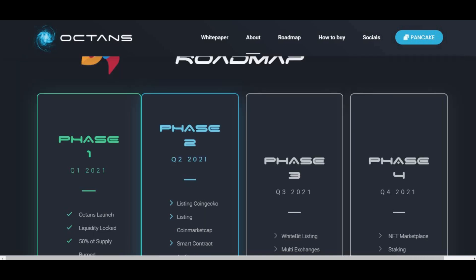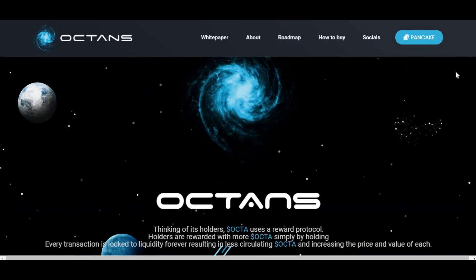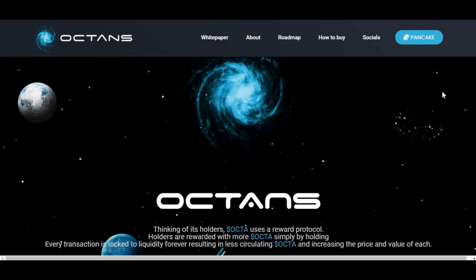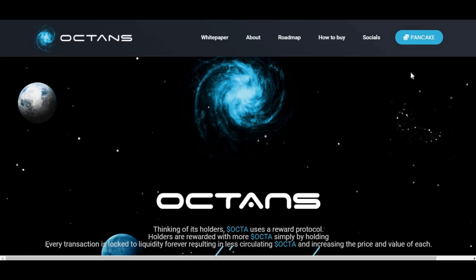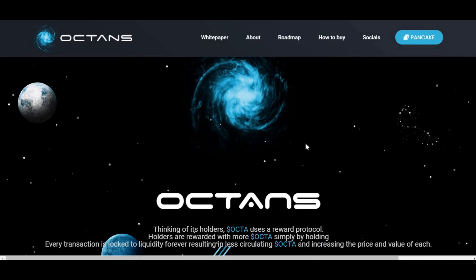The easiest way to buy it is to go to the official website, and I will leave a link to it in the description box down below. When you check out that link, you might as well subscribe and like this channel as well. Once you click on that link and you've hit subscribe and like, you should come up to this screen here.